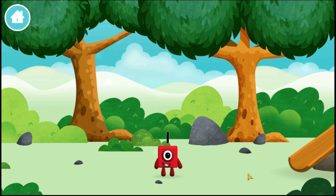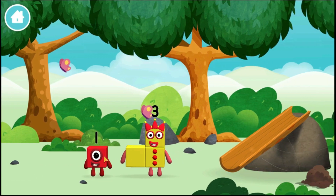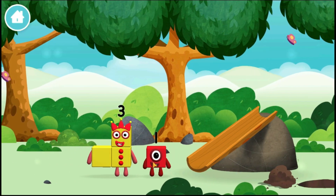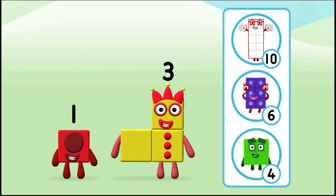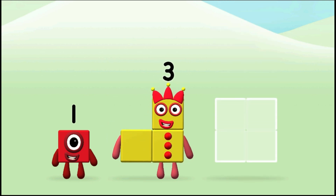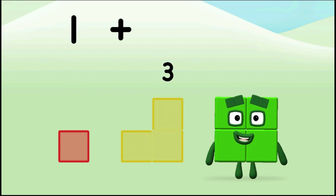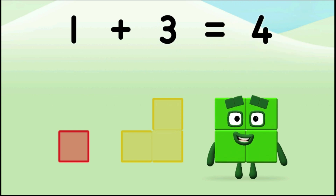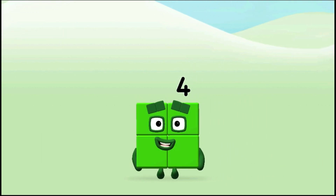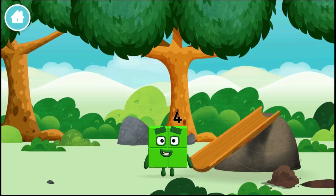You found a number block! Which number block did you find? What number block can you make by adding these two together? Well done! You were right! Can you add the number blocks together? One plus three equals four. Great! You made a new number block!